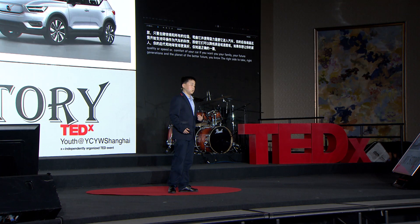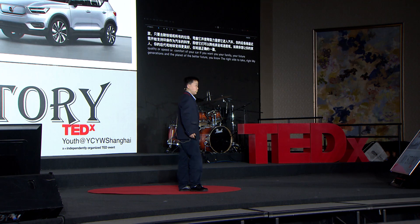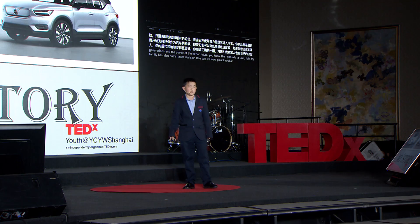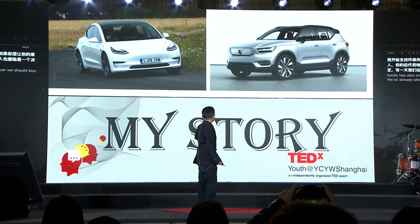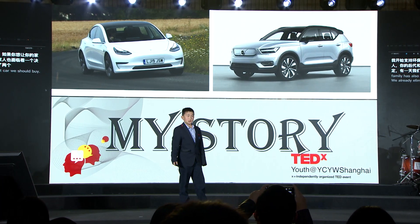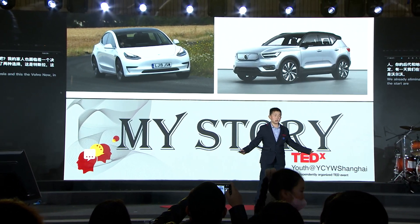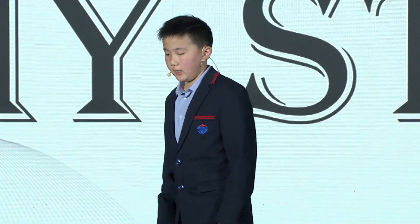My family has also once faced this decision. One day, we were planning what car we should buy. We'd already eliminated the choices down to two: the Tesla and the Volvo. In the start, I really, really wanted the Tesla — it's so cool, it was so quick, and had all the fancy gadgets. But then I thought about the Volvo and the planet. The Volvo had vegan leather and recycled plastic from the ocean. My mind had a debate with itself for quite a while, a couple of days to be exact. In the end, I decided on the Volvo.